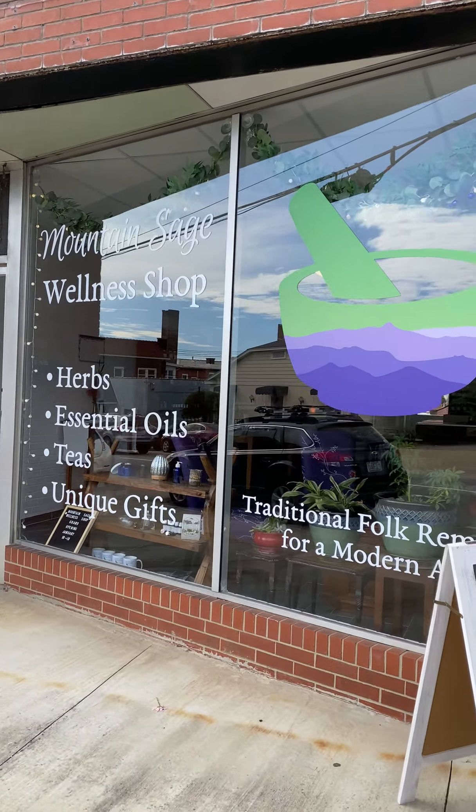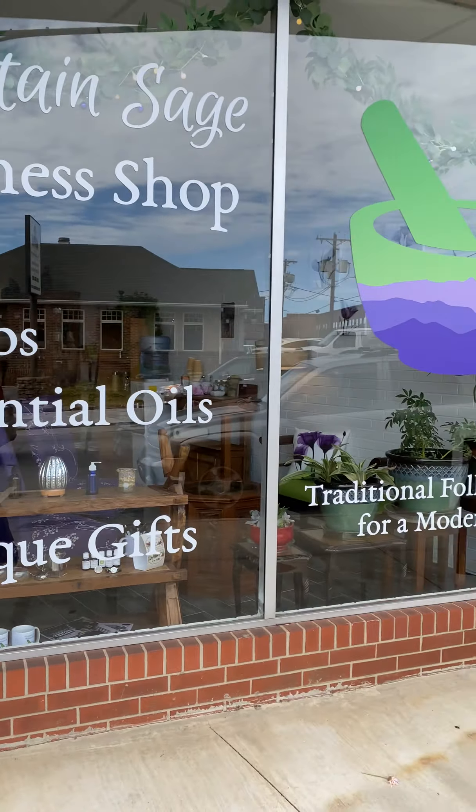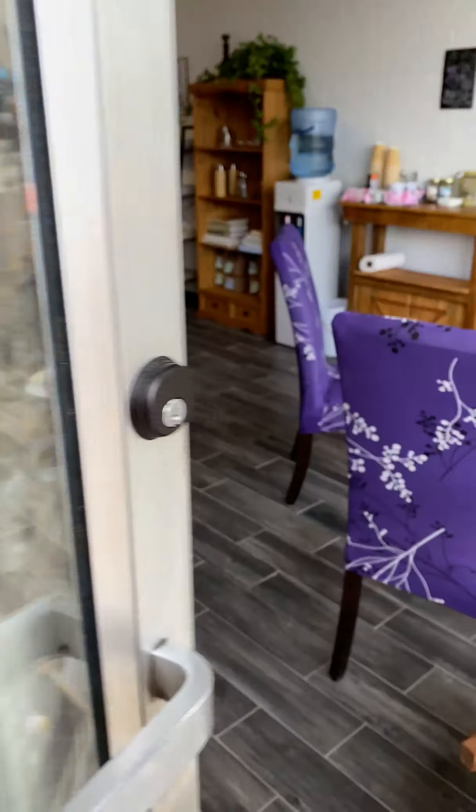I haven't done a video for y'all for a little bit, so I wanted to show you what we've done to the wellness shop. Here are my signs that I'm super happy with. Let's go ahead and go inside.